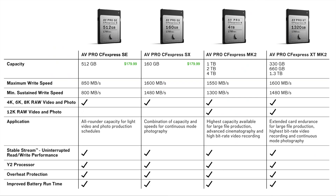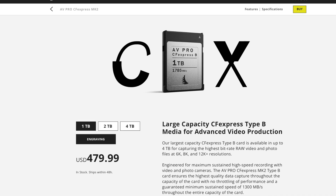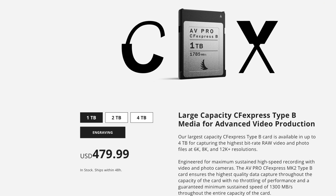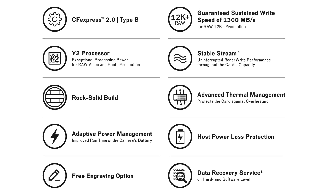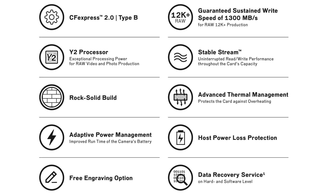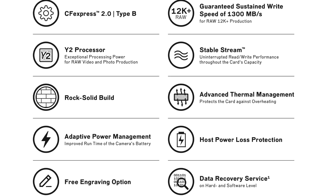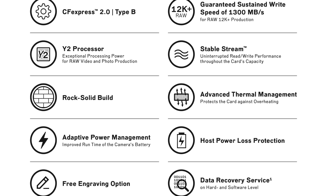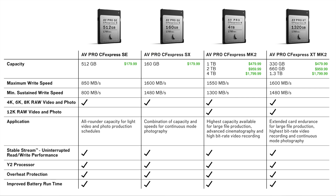What is the pricing? Not only did Angelbird increase the minimum sustained write speed of the AVPro CFexpress Mark II, they dropped the price of the 1TB. The Mark I sold for $799.99; the 1TB can now be had for $479.99. You get that same sustained write speed of 1300 megabytes per second across the 1TB, 2TB, and 4TB. Each card is capable of 12K+ RAW recording, with the same advanced processor, uninterrupted read-write performance throughout the card's entire capacity, advanced thermal management, power adaptation management, and host power loss prevention. The 2TB is $959.99.